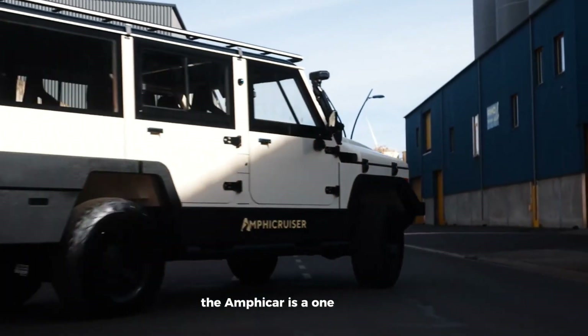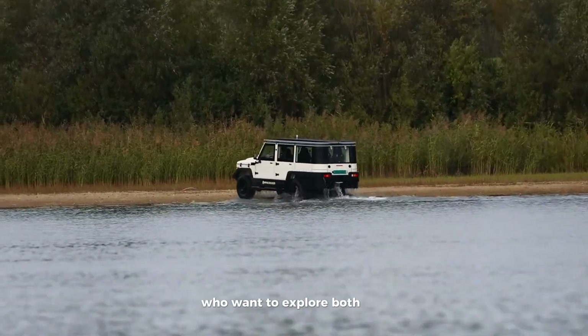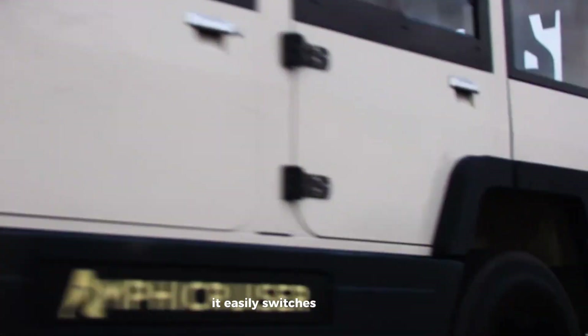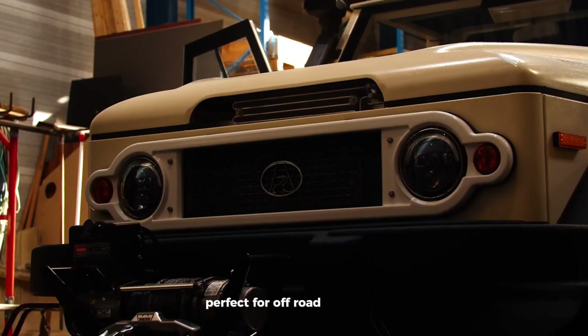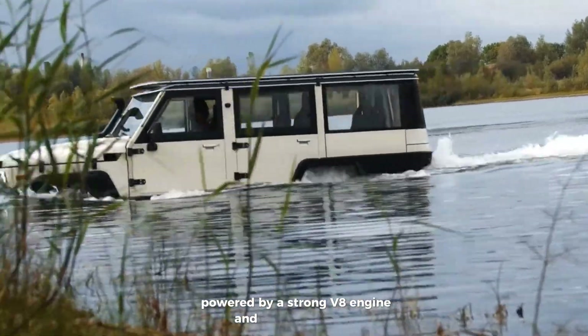The Amphi Cruiser is a one-of-a-kind adventure vehicle built for thrill-seekers who want to explore both land and water. Based on the tough Toyota Land Cruiser, it easily switches from road driving to cruising on lakes or rivers, perfect for off-road and water adventures. Powered by a strong V8 engine and four-wheel drive, it handles rough terrain and water like a pro.